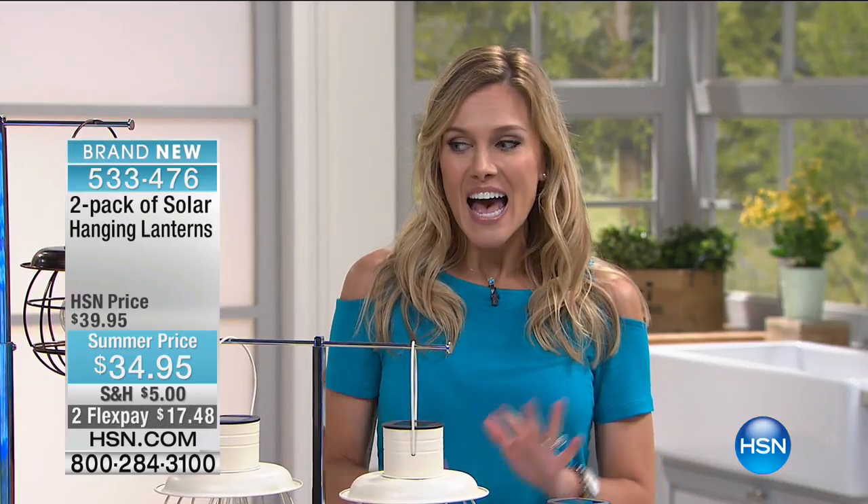We are going to have outdoor solutions lawn and garden, but I'm actually inside right now because I really want to show you our next item. I'm your host Valerie Step, and I love decor, ambiance, and entertaining. I hope you stay with me the next hour because we have some really great things to make your outdoor experience more pleasurable. This is brand new — our two-pack of solar hanging lanterns. We've taken five dollars off for our summer price, and on flex pay it's $17.48.